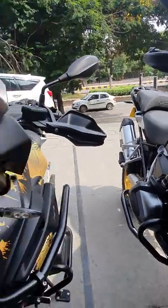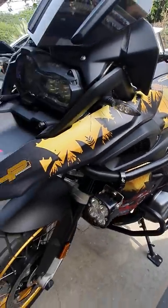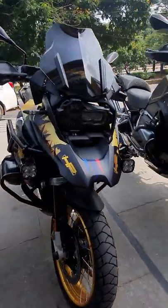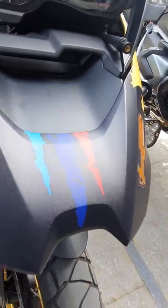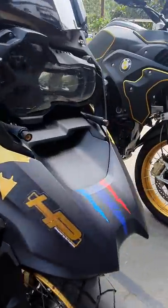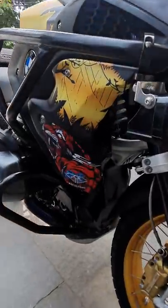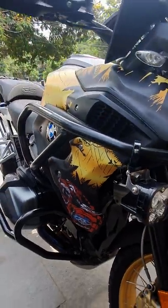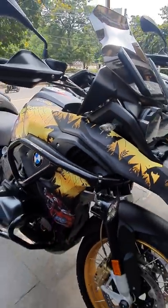I love the decal work on this one. I believe this is Charan's friend's bike. The M-stripes like a claw, just running its paws through the front fender. And AJ Customs — maybe these are the guys who do the decals for the R1250 GS. Looks really kick-ass.